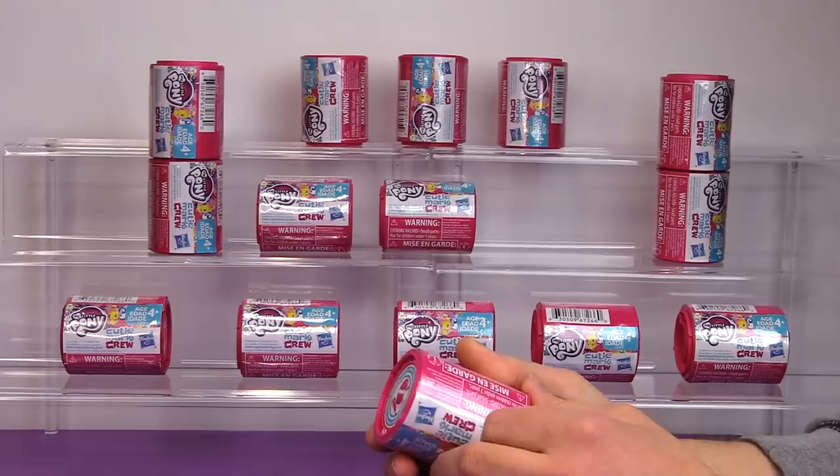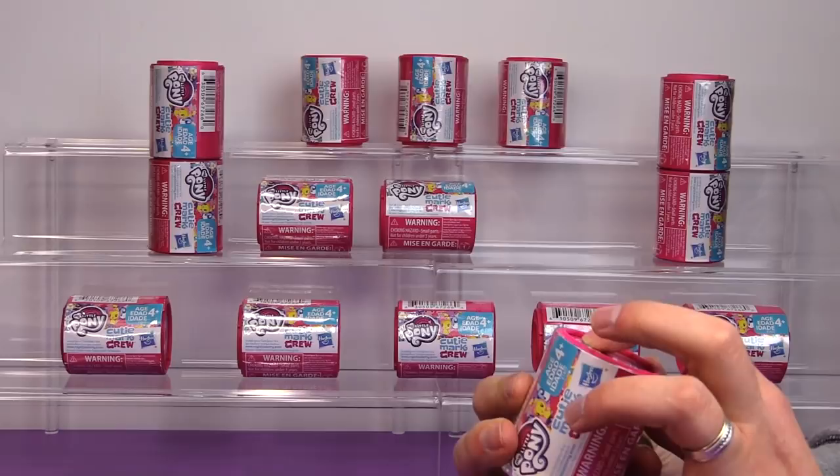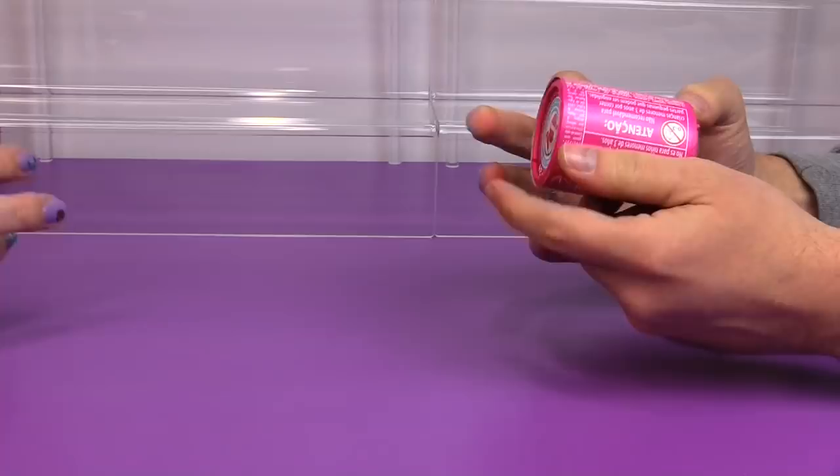We have gone through and removed the plastic from all of the capsules so we can open them a little bit faster. I can't believe we get to look at these so early — it's so exciting!